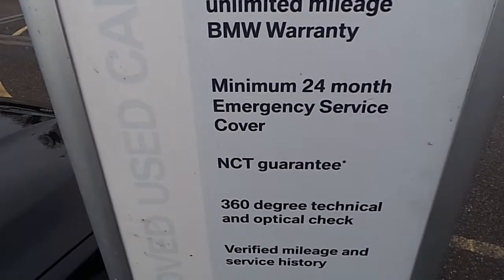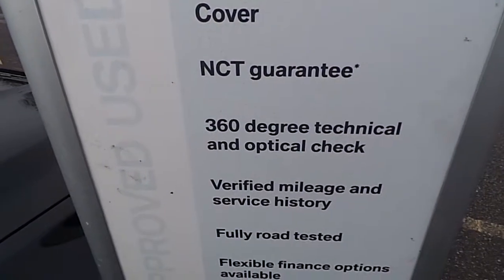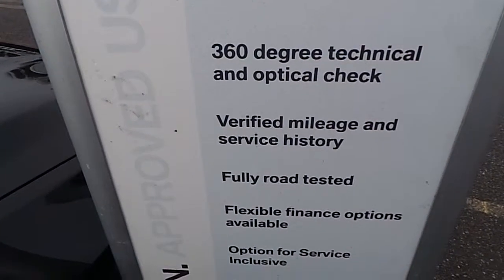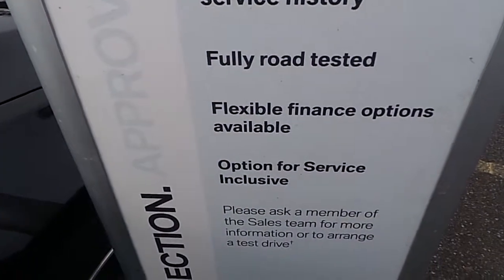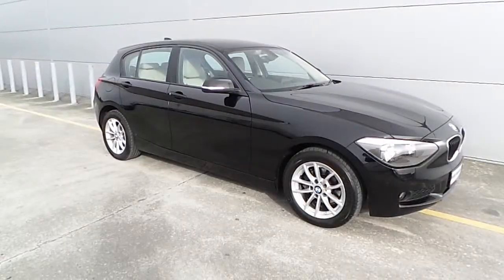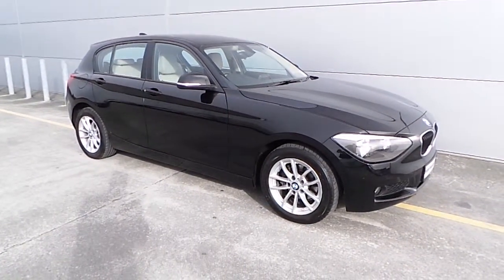Here is what comes with a Premium Selection car. You get a minimum 24-month unlimited mileage BMW warranty, 24-month emergency service cover, NCT guarantee, 360-degree technical and optical check, verified mileage and service history, fully road tested, flexible finance options, and the option for service inclusive.